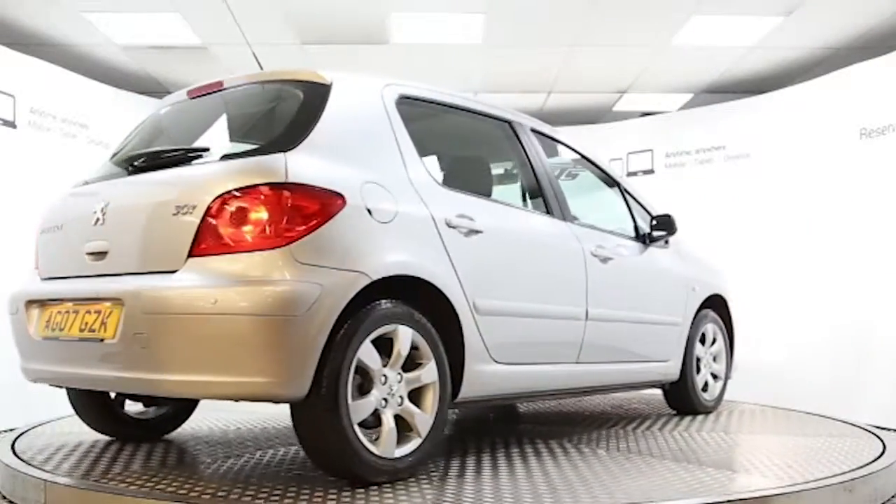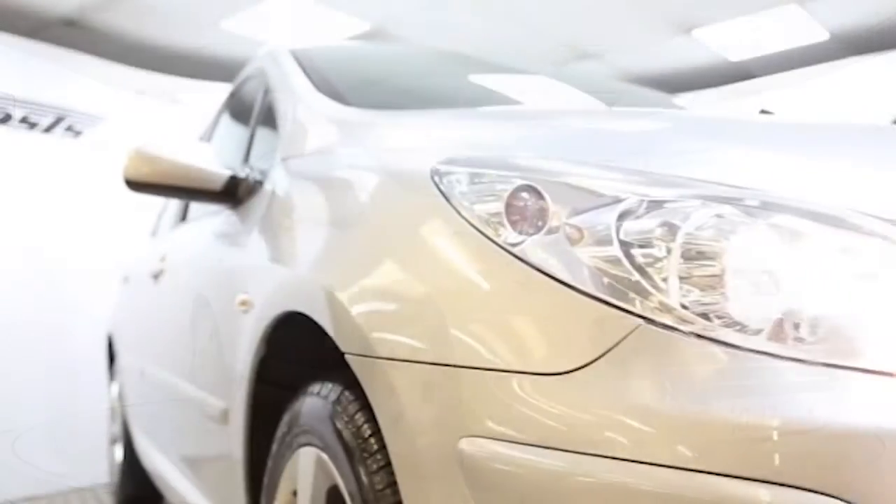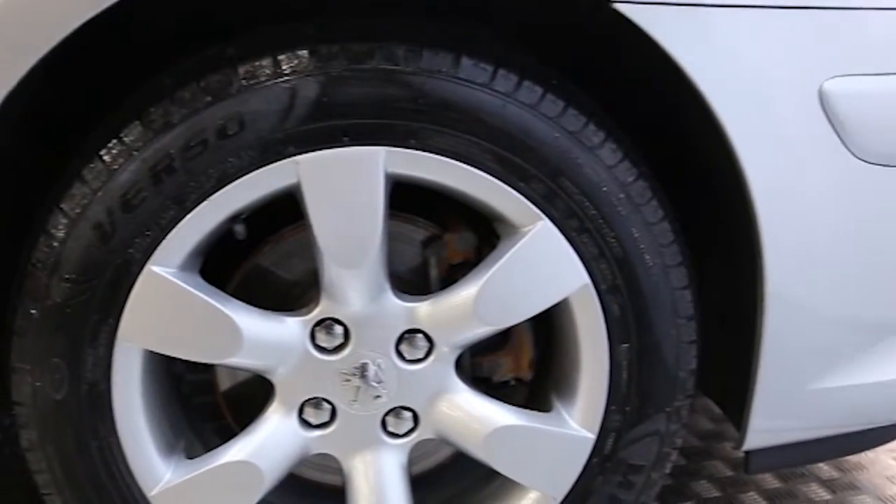Here we have a 2007 registered 5-door Peugeot 307S with a 1.6-litre automatic transmission petrol engine. The car is finished in brilliant silver and has done just over 41,000 miles.